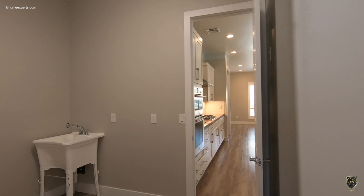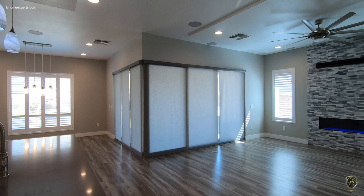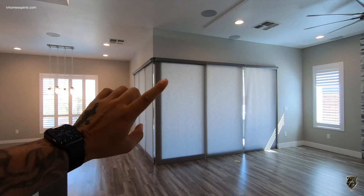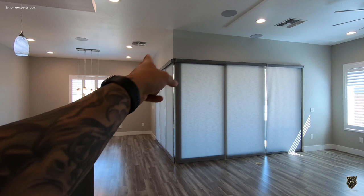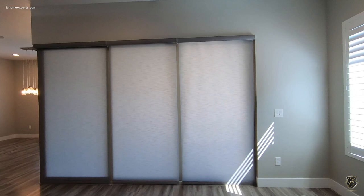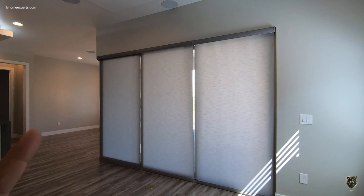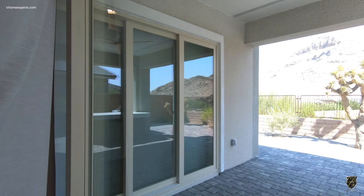We have an upgrade here — a nine-foot sliding door, and this is not a pocket door. The nine-foot slides open, then you have a twelve-foot that slides open as well. Take a look at these electronic shades — I believe these are from Hunter Douglas. You don't need to run power to them; they're also battery operated. Once you open this up, you're going to bring in a lot of light — really bringing the outdoor in, which is really nice.